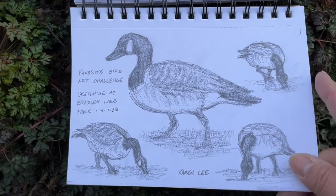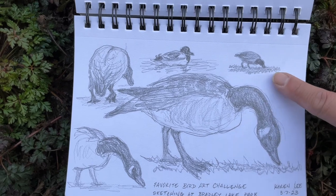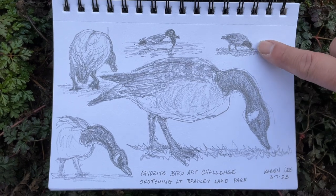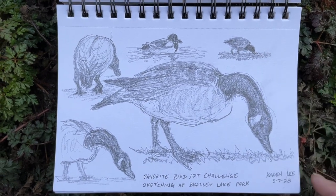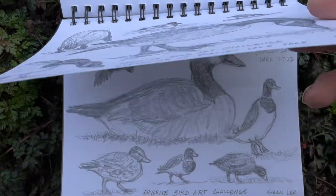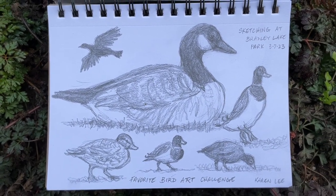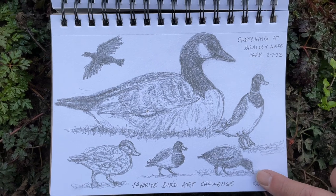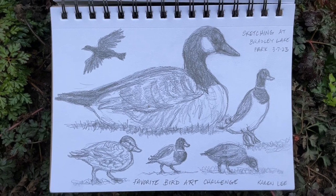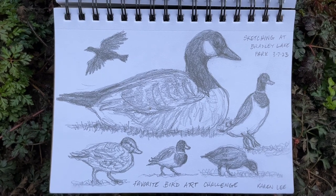The Canada geese, some mallard ducks, and then there was a small, different sort of duck. They were dark grey with a black head and a light-colored bill. I wasn't sure what they were, so I did a little bird identification googling when I got home. I think it is an American coot — they're actually not a duck, they're in the rail family.